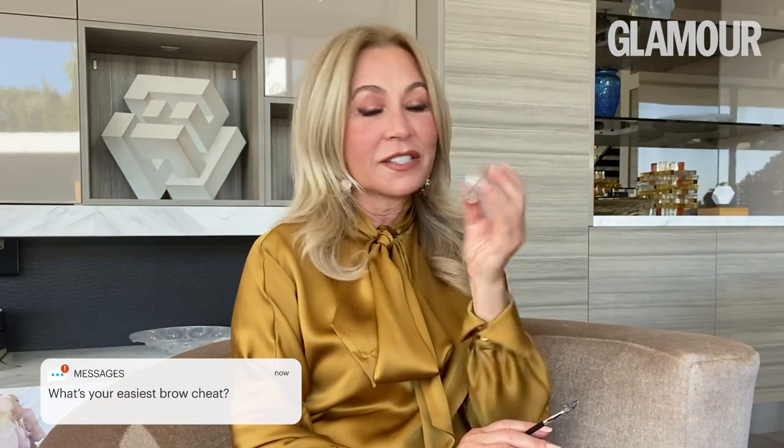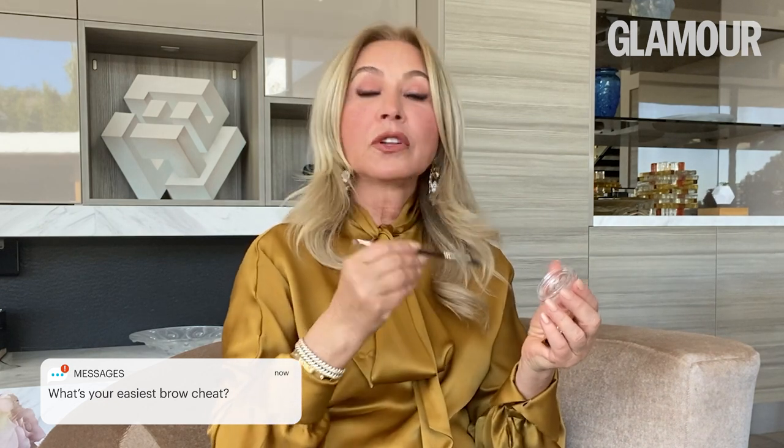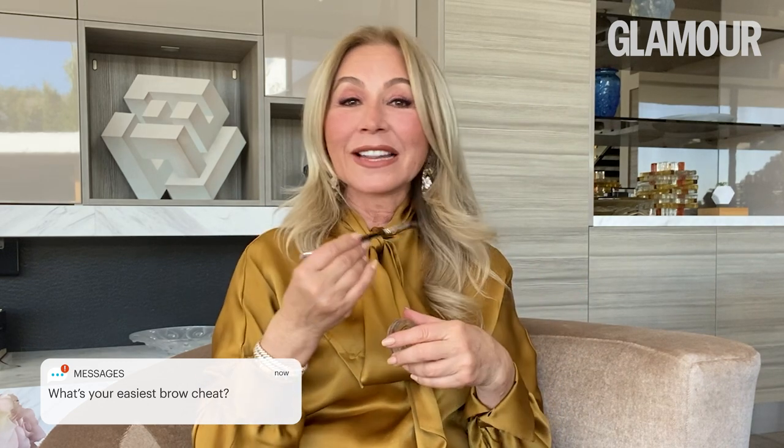The easiest brow cheat is using the brow freeze. This is the newest innovation in our collection — it's a wax that gives you the ability to create that laminated look, the soap brow look that everybody is really fond of lately. This is the best formula.